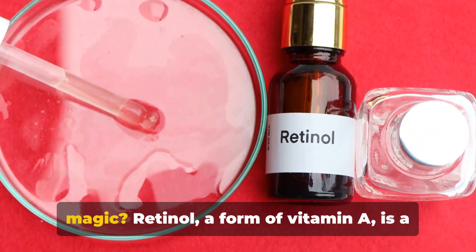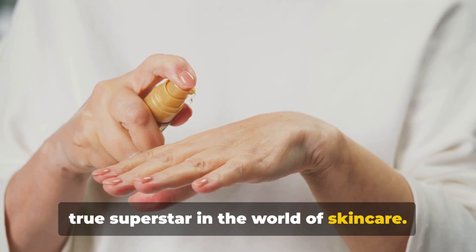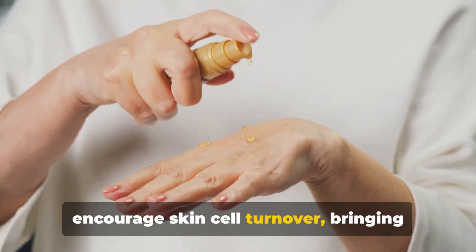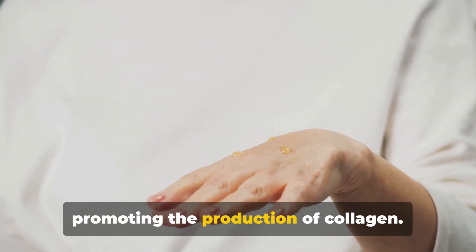Have you heard of retinol and its magic? Retinol, a form of vitamin A, is a true superstar in the world of skincare. Its magic lies in its ability to encourage skin cell turnover, bringing fresh new cells to the surface while promoting the production of collagen.